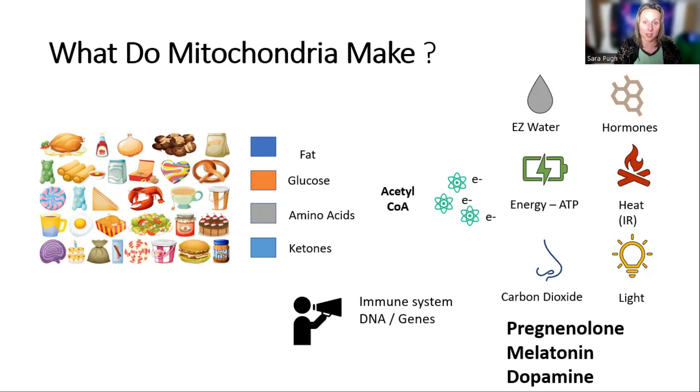Something else mitochondria make are monoamine oxidases, but only when they're distressed. This means distressed mitochondria will encourage you to break down your serotonin, dopamine, and noradrenaline.